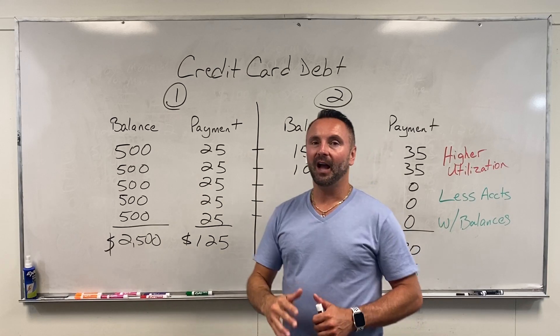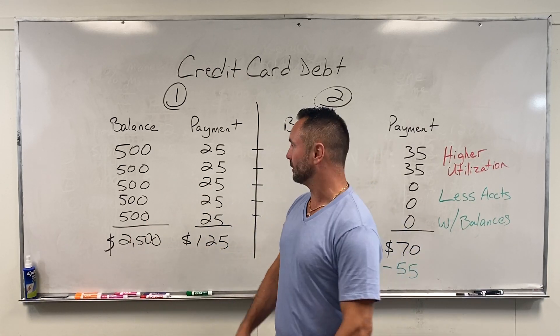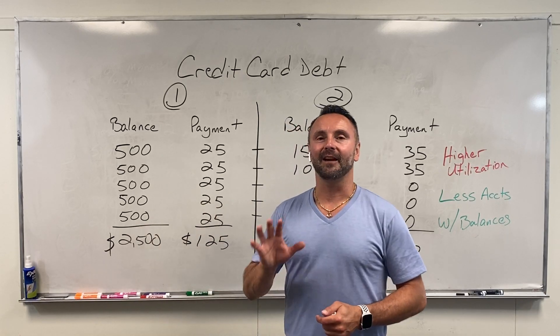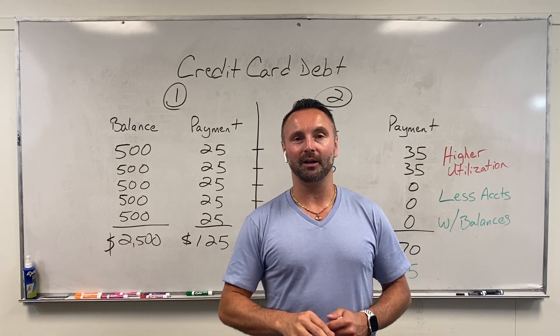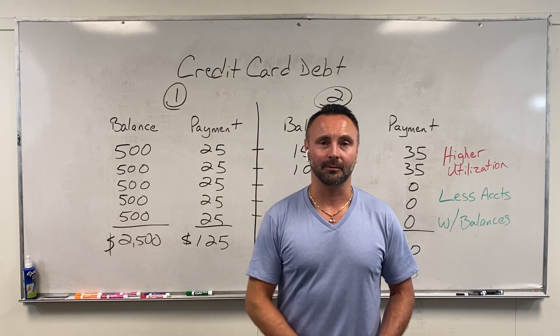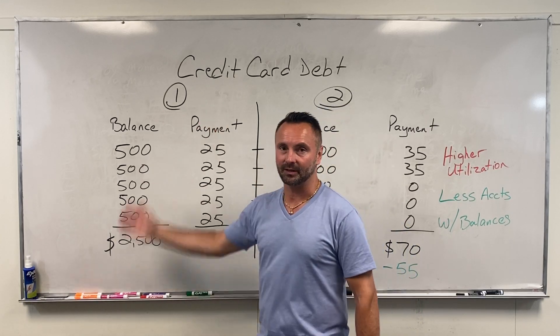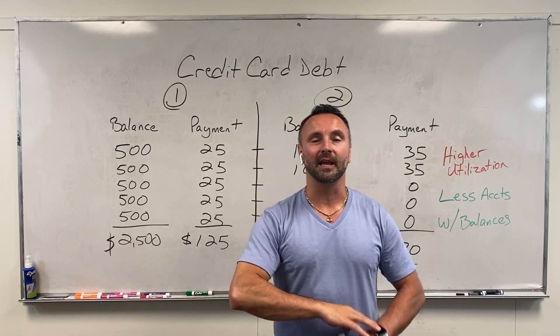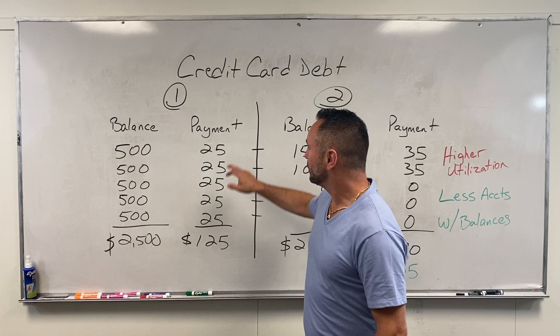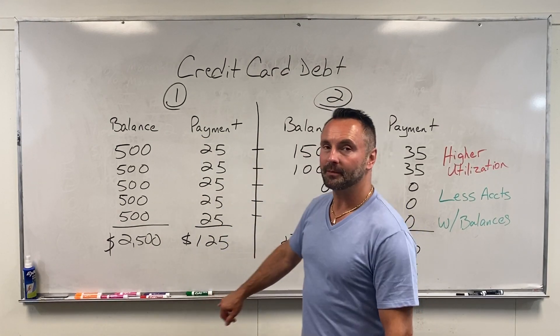Let's explain how we can do this with credit cards. Let's say for example you have five credit cards — I have people that sometimes have ten, some people have two. For the sake of this example, let's say you have five credit cards and each credit card has a $500 balance. Some cards could have a $1,000 balance, some could have a $200 balance.